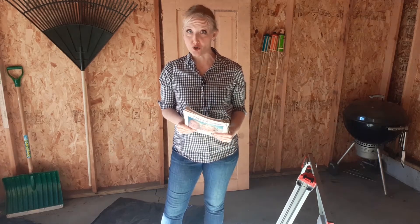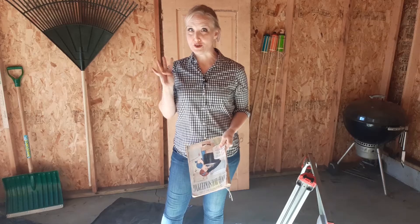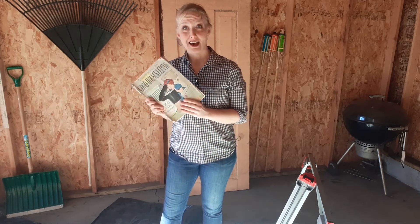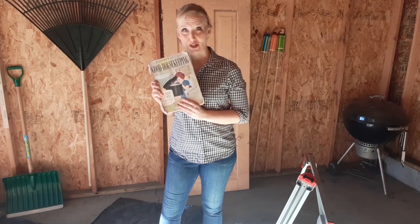Hello, everybody. My name is Melanie. This is Adventures in Hostessville, and welcome to the fourth episode of the Vintage Magazine Project, where we try to figure out history by digging through old magazines. And today is the final week of the 1952 Good Housekeeping.